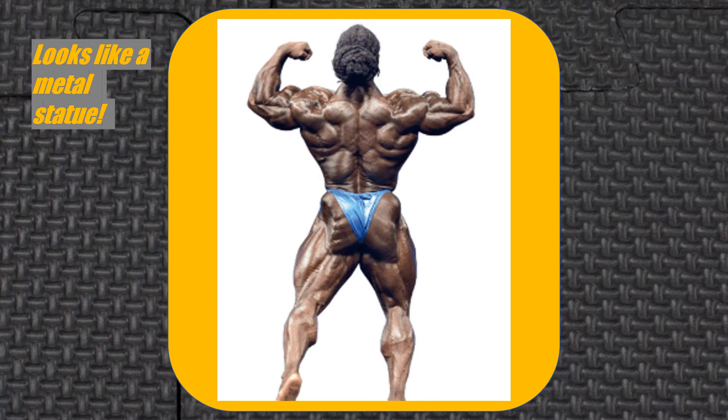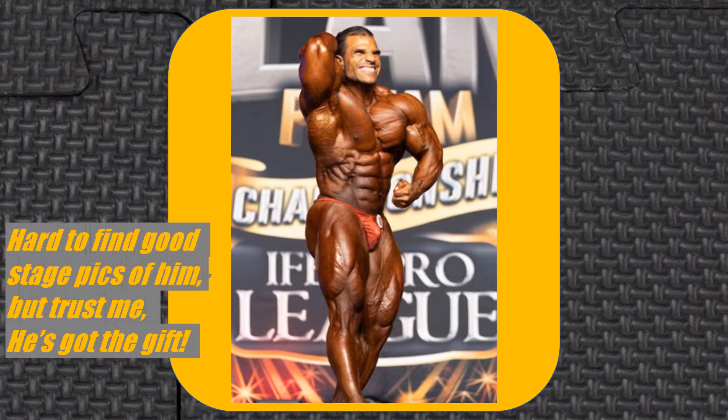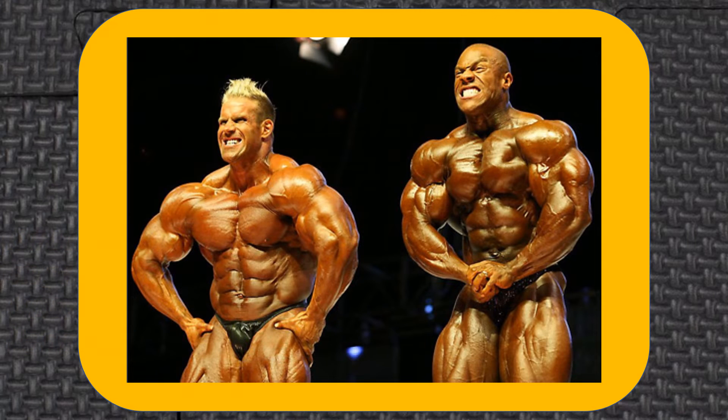There is a certain genetic trait in some bodybuilders that helps them stand out in the lineup. When I say it's genetic, I mean someone without it cannot work out a certain way or take supplements to attain the look. It's beyond muscle size and conditioning. This is my best effort at describing the 3D look.